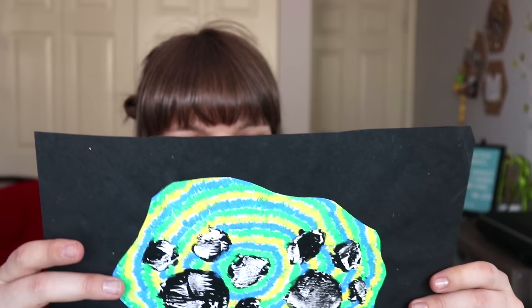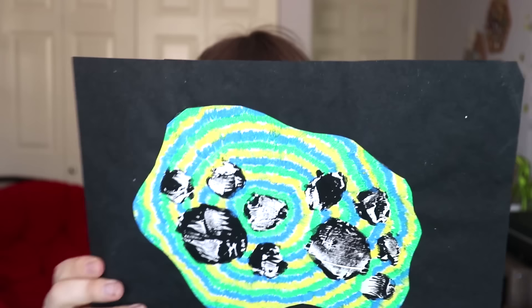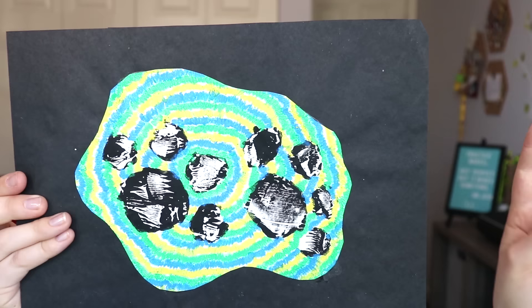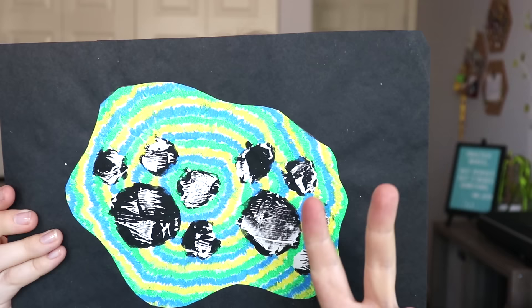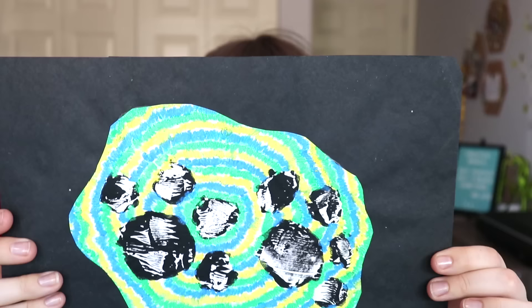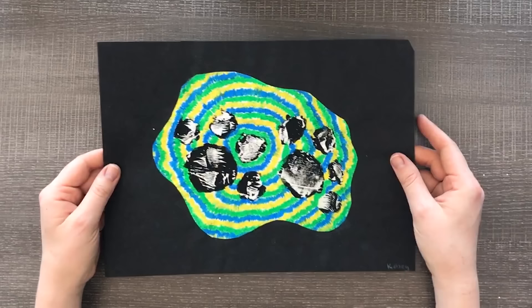Next up we have this very tie-dye looking paw print sort of situation. In the back we have some words, so let me read that. 'The title of my artwork is Paws on Tie-Dye. The media I used were acrylic paint and oil pastels. My goal for this project is to make it look good no matter what it is.' One discovery I made was I can make a picture look good. My confidence as a second grader — I wish I had that now.